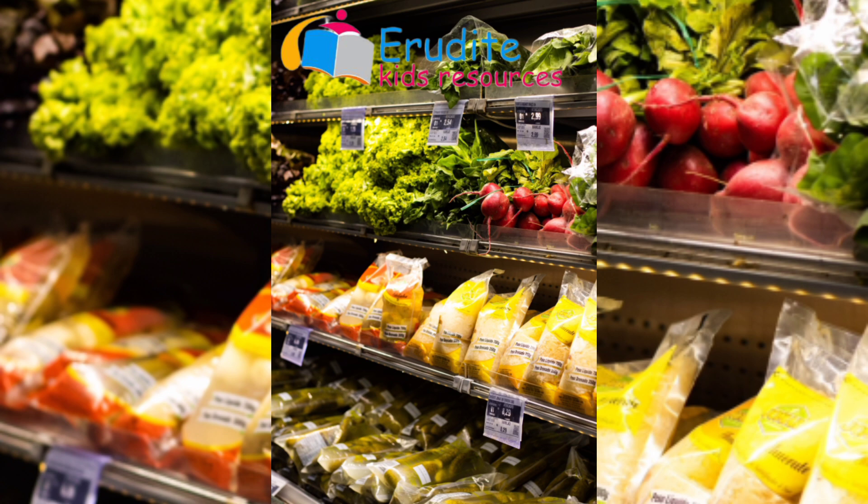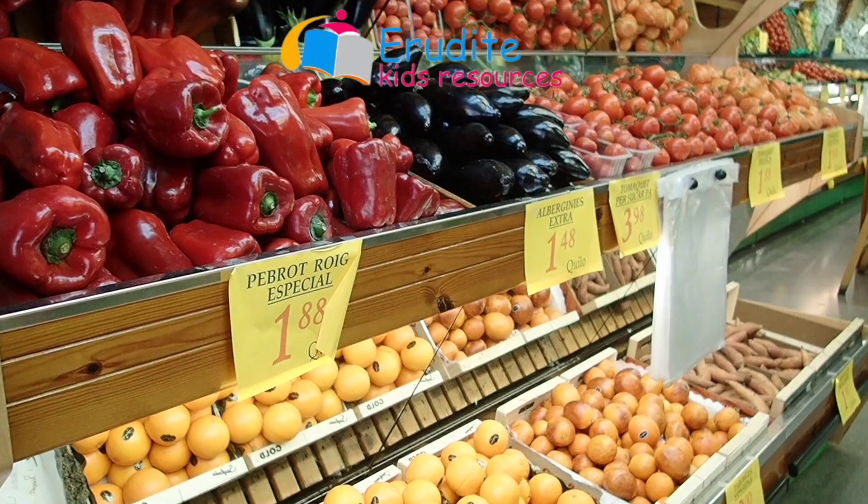Welcome to class. It's picture reading time, and today on picture reading we'll be taking a look at the greengrocer's shop. Now let's take a walk into the greengrocer's shop and see what it looks like.